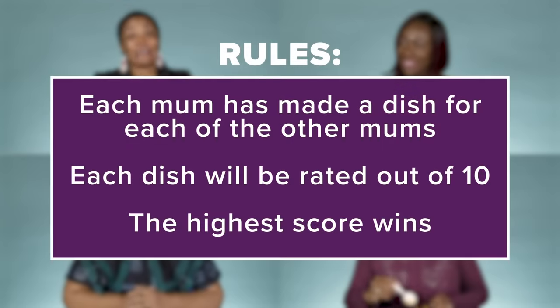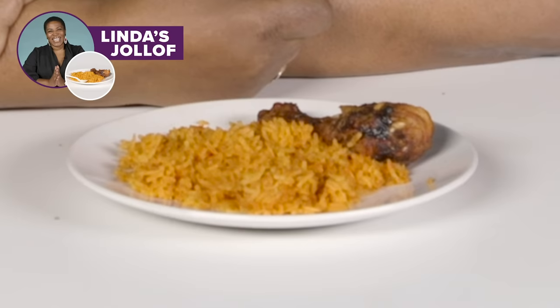What would you expect? What would you expect in Nigeria, of course? Even my mum, when she makes rice, she'll make basmati rice. So I've kind of learnt it from her.